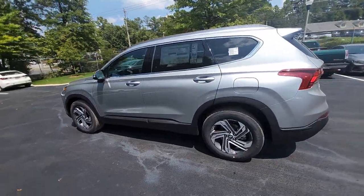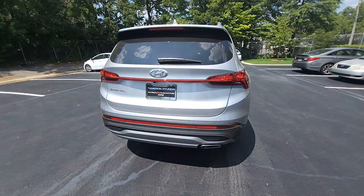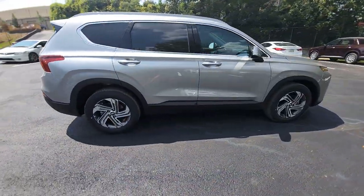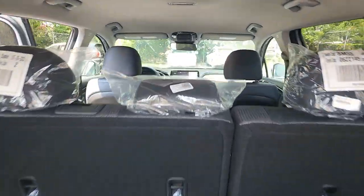This spacious, versatile mid-sized crossover infuses every drive with comfort and confidence. Some of the great options this vehicle comes with include Apple CarPlay and/or Android Auto, a navigation system, and a heated driver's seat.